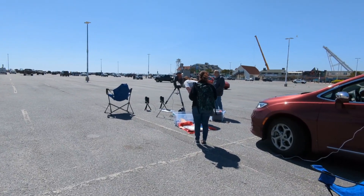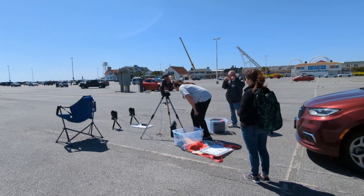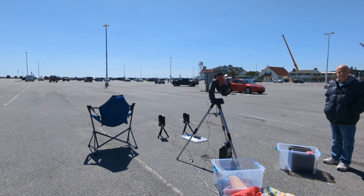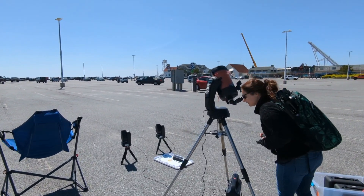We're about 23 minutes into the eclipse, and the maximum magnitude will be around 3:21 p.m. at about 84%. One gentleman has set up a nice Celestron telescope.